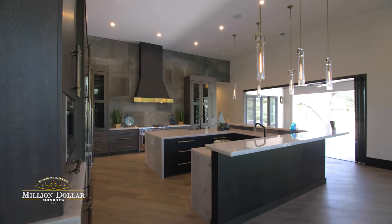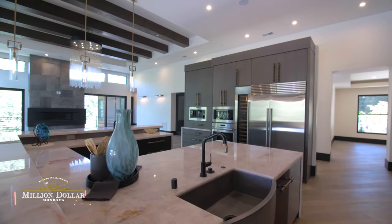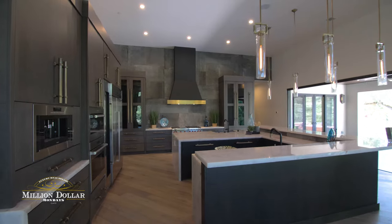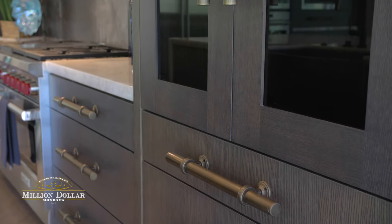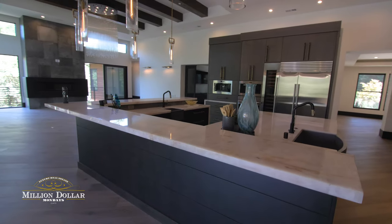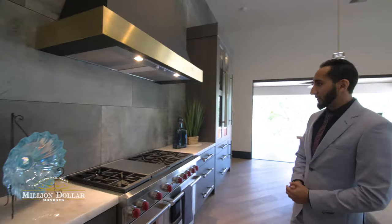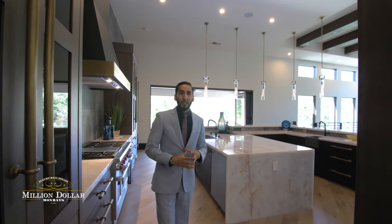The gourmet chef's kitchen features a Wolf range and ovens with a detailed custom hood. The built-in fridge accompanied by a wine fridge and double ovens inspires any private chef or family member who enjoys cooking. The breathtaking slab counters and industrial pools give the classic look of class and beauty. Floor-to-ceiling windows provide ample natural lighting and tranquil views of the outdoors. Just walking into this kitchen automatically inspires anyone in the family to come in and start cooking and entertaining.